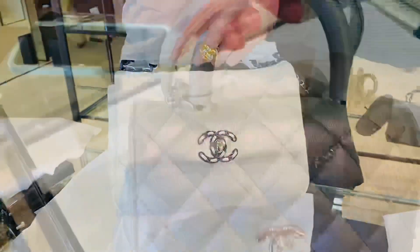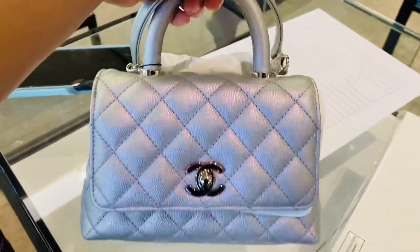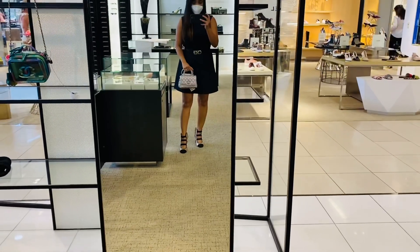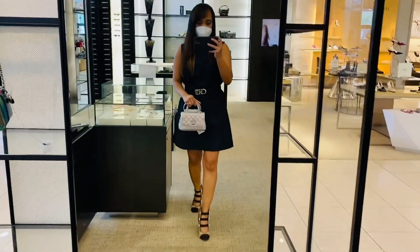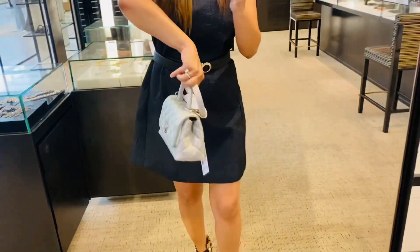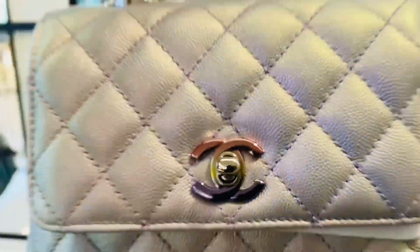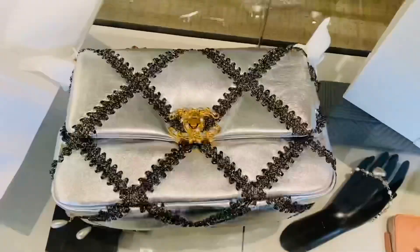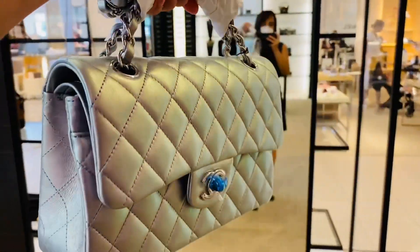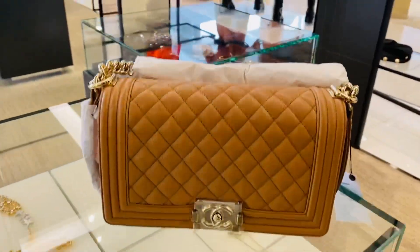I can't get over how beautiful it is. This is a Chanel mini coco handle — it's one of the hottest bags of the season. My SA reserved it for me and it was a total surprise. I didn't ask for it. I loved it, but the size is just off for me — it doesn't even fit my phone. As a mother, I need to be hands-free and need it to fit my phone. It was stunning but it belonged to someone else.